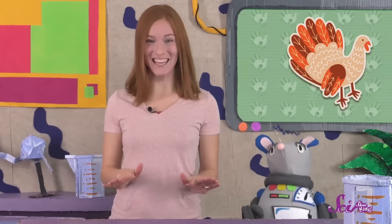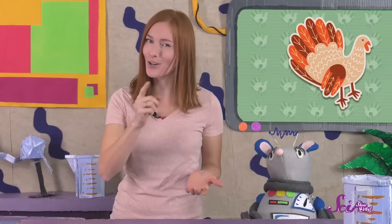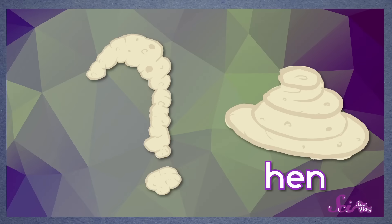And I'm going to let you in on another secret about how to tell the toms and hens apart — look at their poop! If a pile of turkey poop looks like a spiral, it came from a hen. If it looks more like the letter J or a question mark, then it came from a tom turkey.